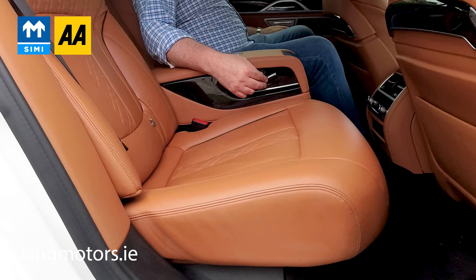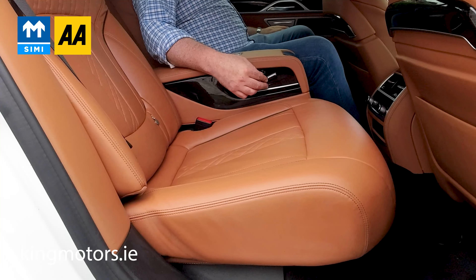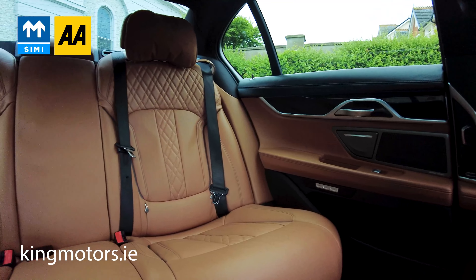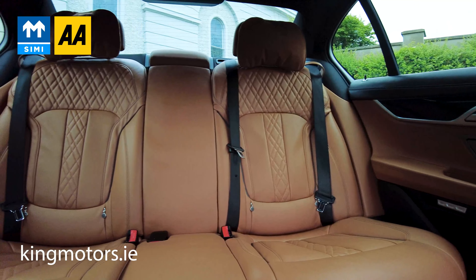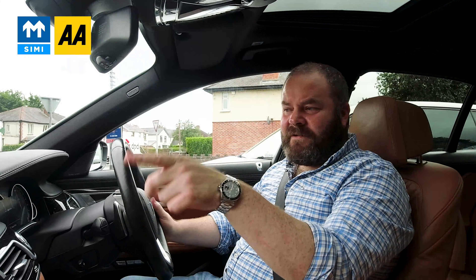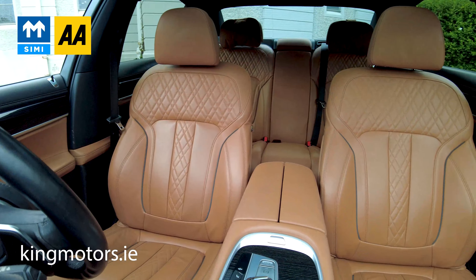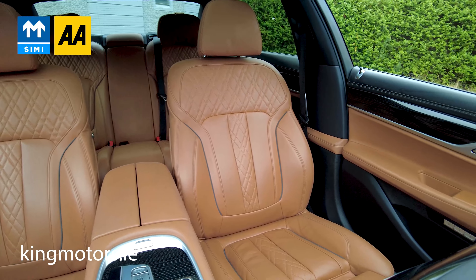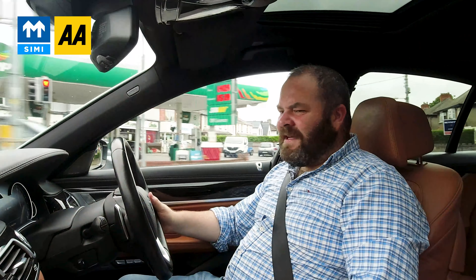I've never sat in the back of anything as comfortable as this car — it is obscene, it's fantastic, absolutely fantastic. The spec is just crazy. It's got the motion gesture thing for the volume and stuff for the radio, so I can turn it up and down just by pointing at it and making a circle, answer the phone, all that kind of stuff. Just a crazy nice car.